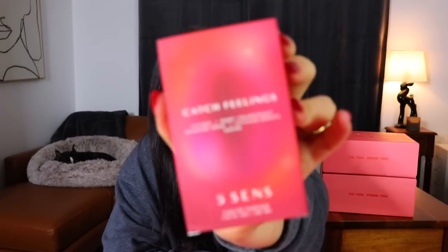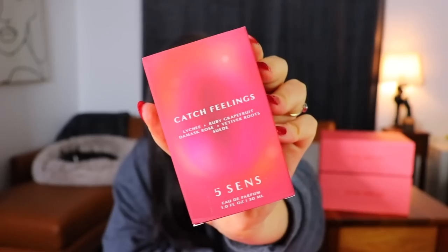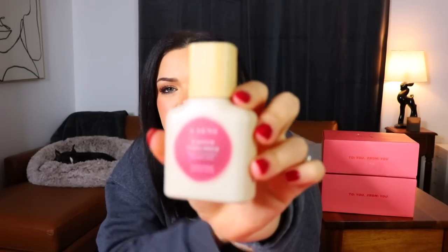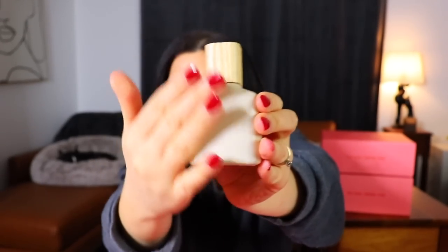Speaking of scents, I'm actually pretty excited about the next thing in here — I think it's a perfume. This is the Five Scents Catch Feelings Perfume and I'm actually pretty excited about this. It has lychee, damask rose, viviteur roots, and suede notes to it. That's a cute little bottle. I don't love the little sticker on it, but I think this is actually really nice and just minimal, and it's got a little wood pop to it. I do love wood.